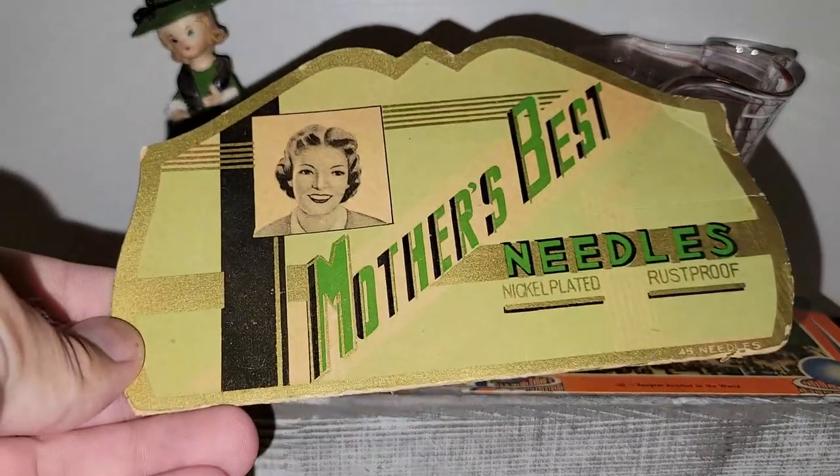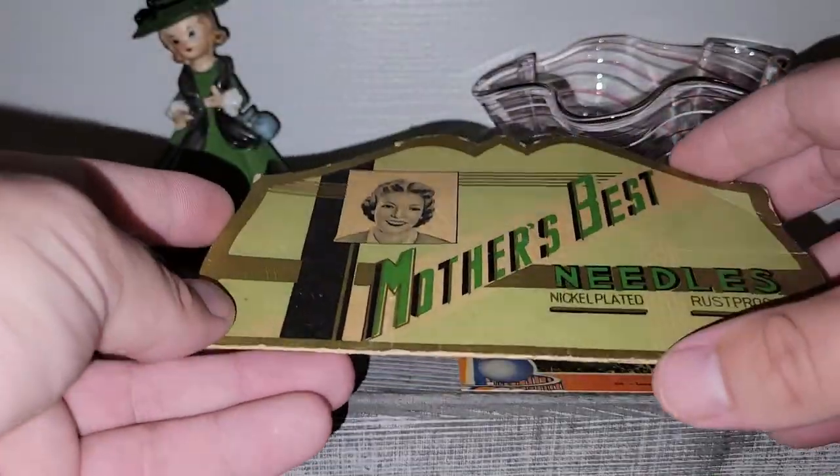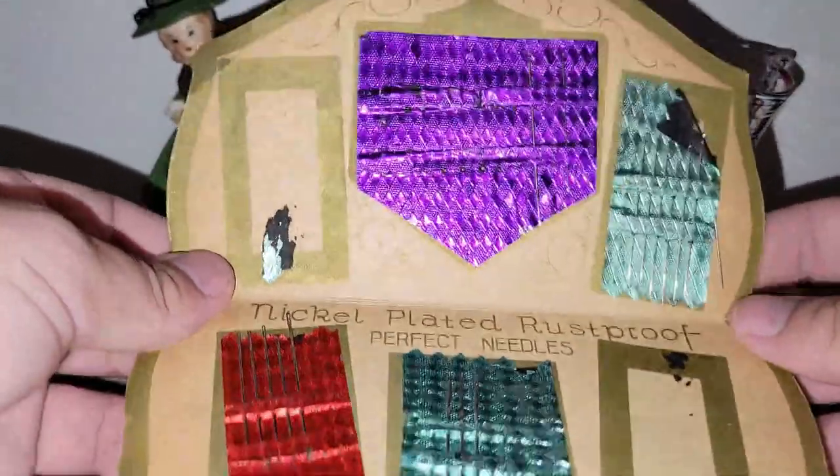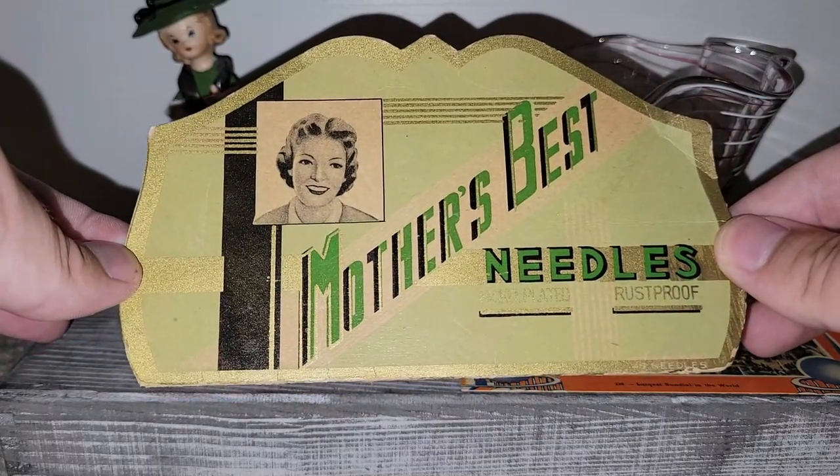I also picked up this really cool Mother's Best Needles — one of those little fold-out cards that come with sewing needles. I just loved the colors; the green on here is phenomenal. I couldn't leave that behind for only a couple of dollars.